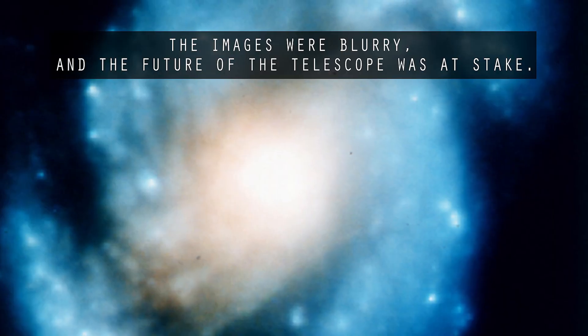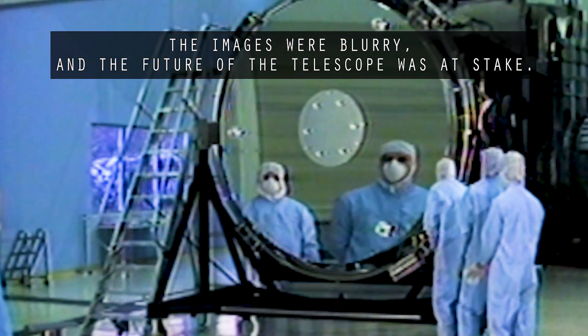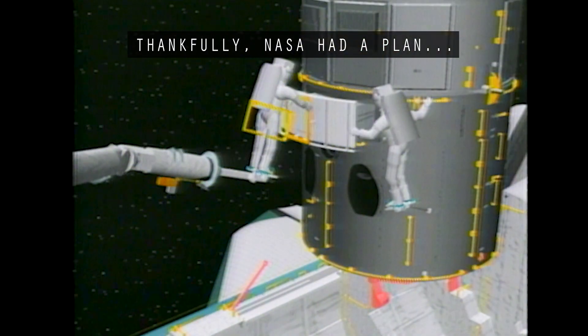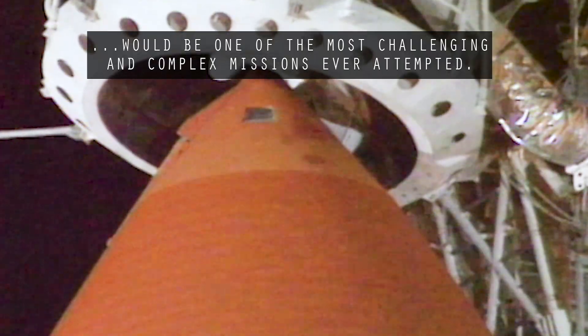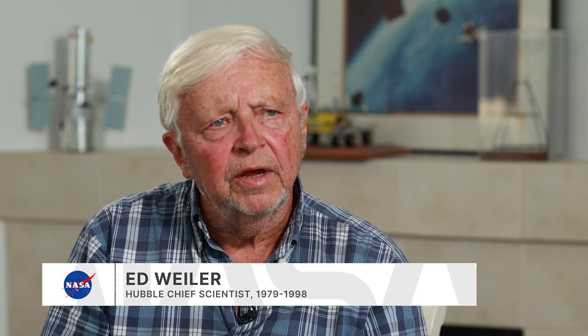The conclusion we've come to is that there's a significant spherical aberration present in the optics, and that we should be able to fix it in our insurance program. Thousands and thousands of people worked on Hubble, and if you asked all of them before the launch in April of 1990 what their ten biggest concerns were about what could go wrong, I absolutely guarantee you not one of them would have said spherical aberration — a bad mirror.